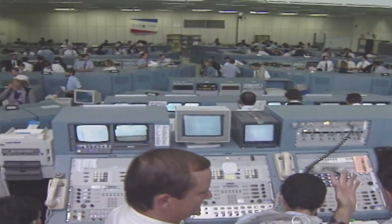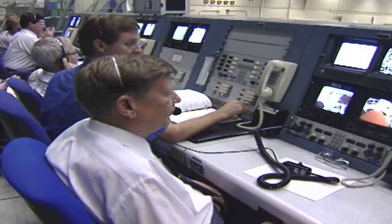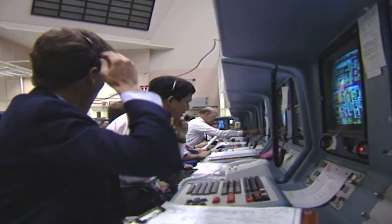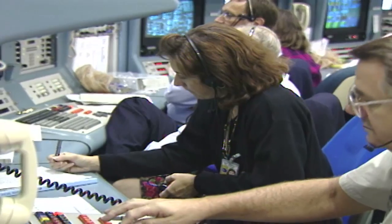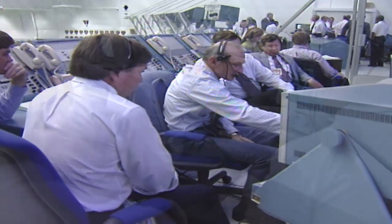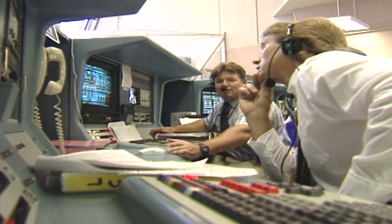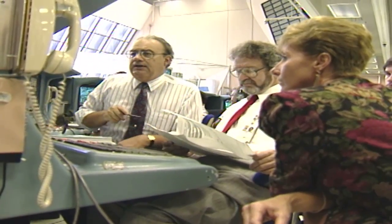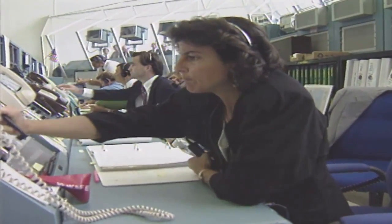More than 100 engineers filled the firing rooms on launch day, each one working a specific system or task as part of a carefully choreographed team that would not let a crew of astronauts lift off until the machinery of spaceflight was ready. Diligence and discipline were the watchwords. When you came into this room, you were in a different environment. There was no games, no pushing and shoving, no joking. Important things are done in this room, and your focus has to be on your responsibility. It was discipline, discipline, discipline.